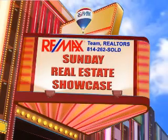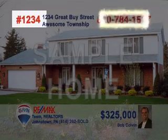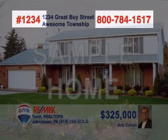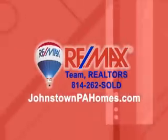Welcome back to the Showcase. For your convenience, each property has been assigned a four-digit number. For more information on the property, simply dial the toll-free hotline, punch in the four-digit number, and learn more about the property right over the phone. You can also get information online at johnstownpahomes.com.